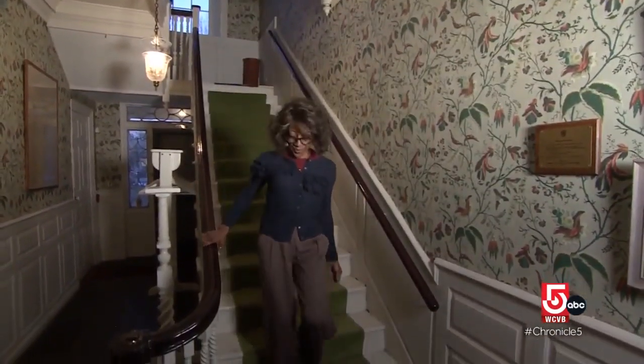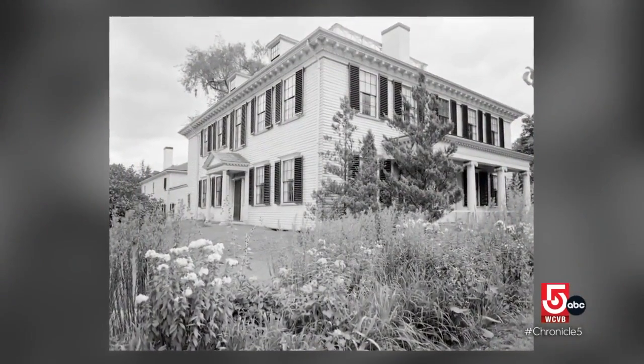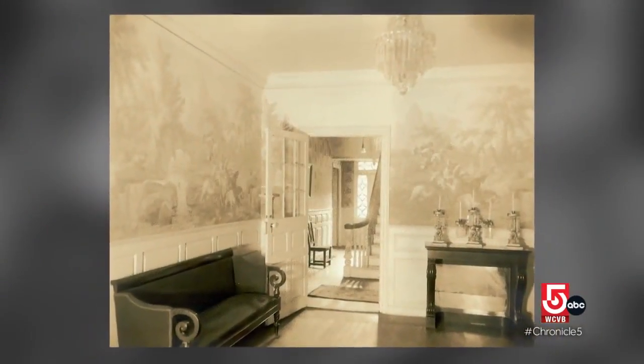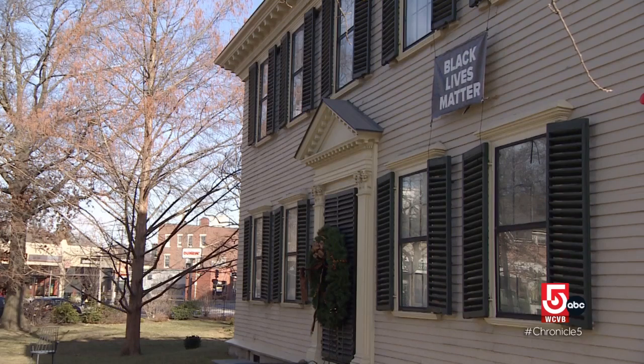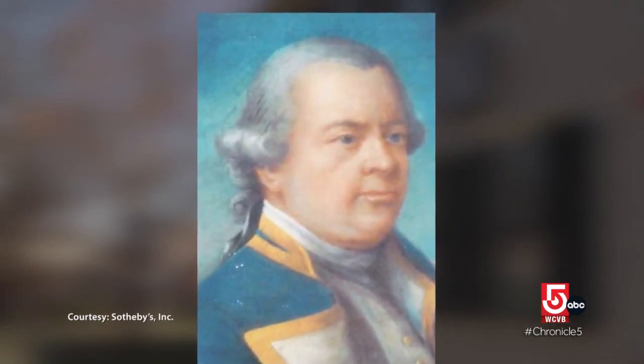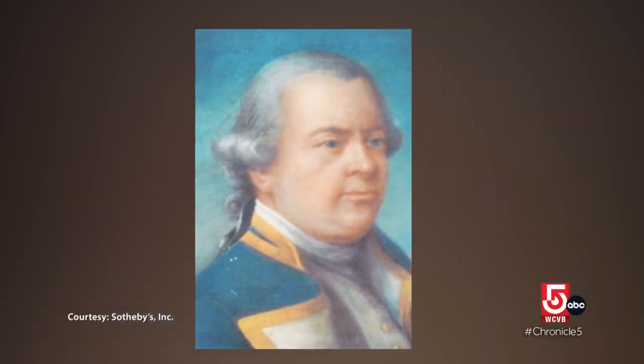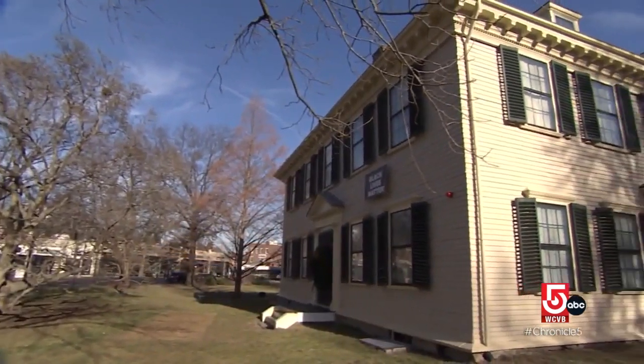Dorothy Clark is one of the organization's volunteers. The women's club that purchased this property knew they were saving something very special. It is the oldest property of its kind in this part of Boston. The house is named for its two most prominent residents. Joshua Loring was the first — Commodore Loring was a British sympathizer, or a Tory.